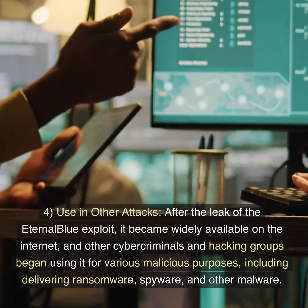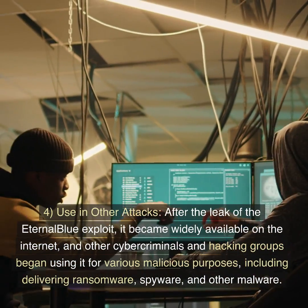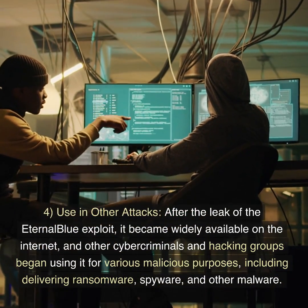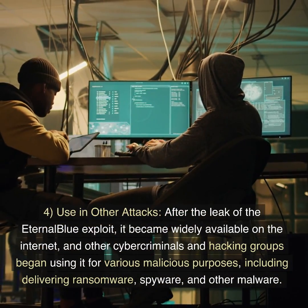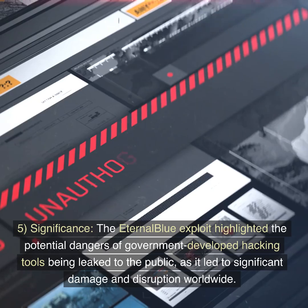4. Use in other attacks. After the leak of the EternalBlue exploit, it became widely available on the internet, and other cybercriminals and hacking groups began using it for various malicious purposes, including delivering ransomware, spyware, and other malware.